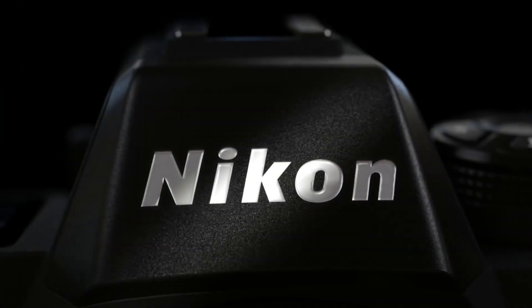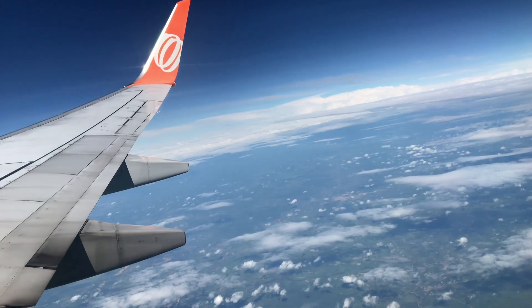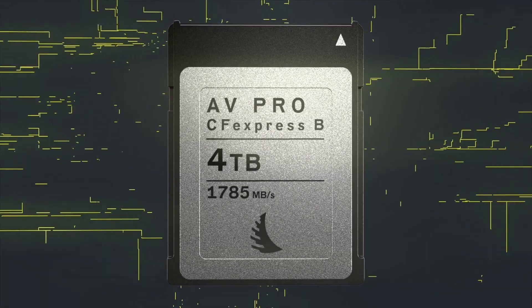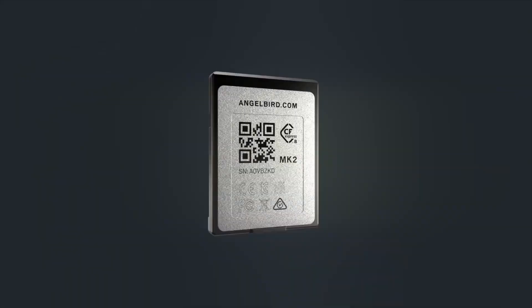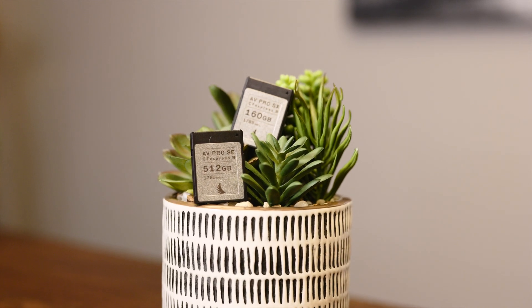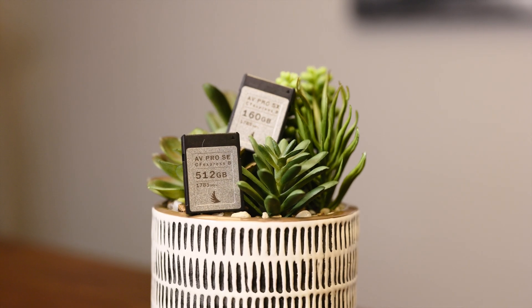This helps reduce range anxiety for those cameras with a single CFexpress card slot like the R5, the R5C, and the R3. It's perfect for travel, remote shooting, television, and movie production. The 4TB card is based on the same technology found in the AVPro SE and the AVPro SX cards released in December.